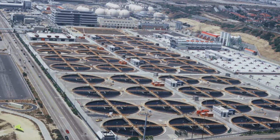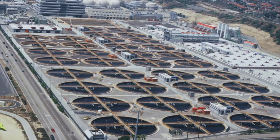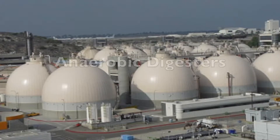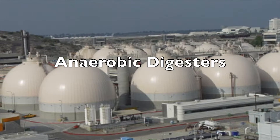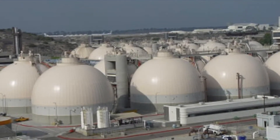At the 36 clarifiers, bacteria are then separated from wastewater. Most of the liquid is pumped through a five-mile pipe into the bay 190 feet below. Other waste is either sent back for more treatment or thickened for anaerobic digesters.